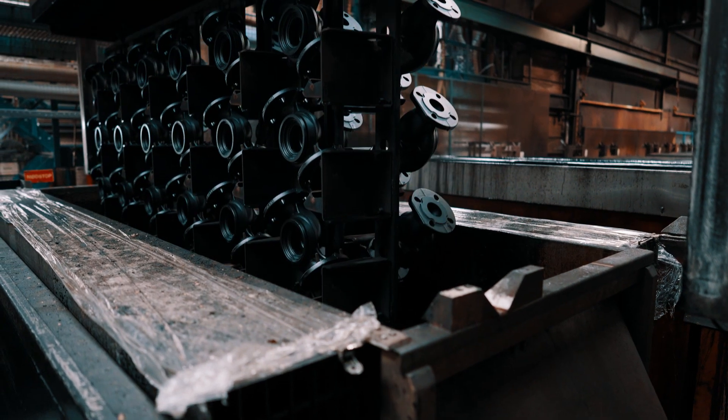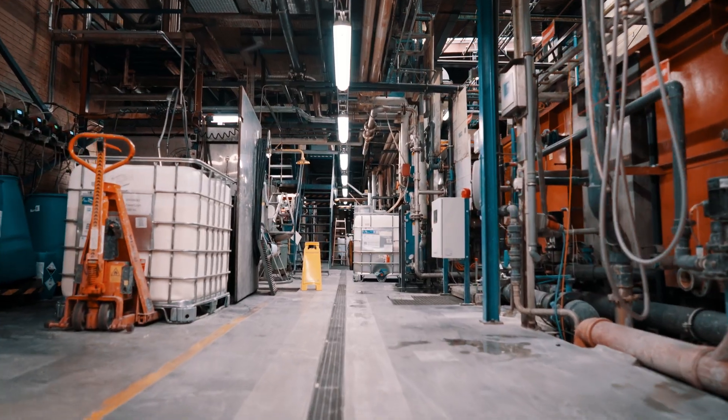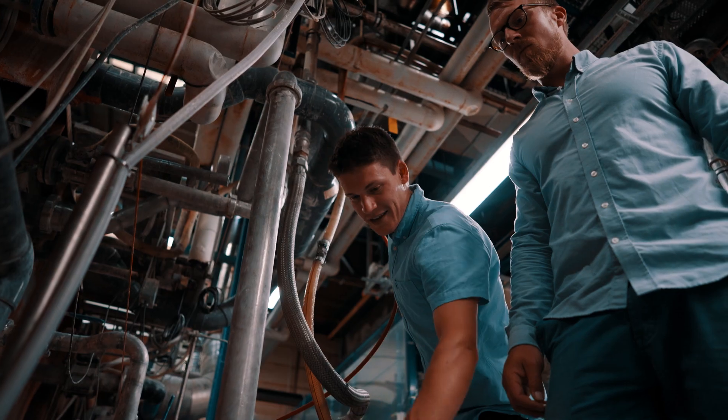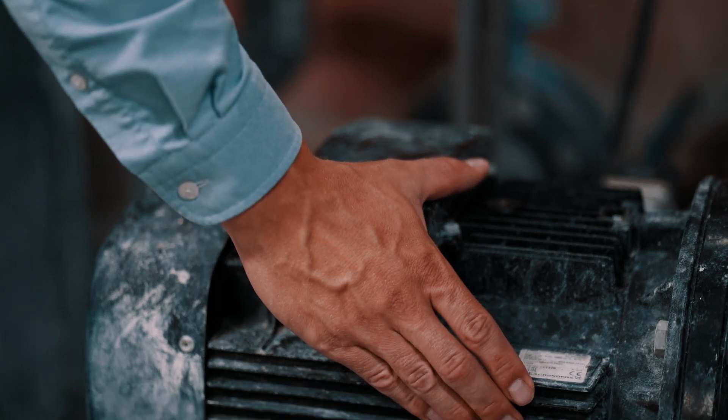Where you have a process that is continuous, and where the later you get in a process, the more critical machines are and the more costly breakdowns are. That's typically where we monitor the fans, or we monitor pumps, we monitor compressors. All that matters is that the machines are critical.